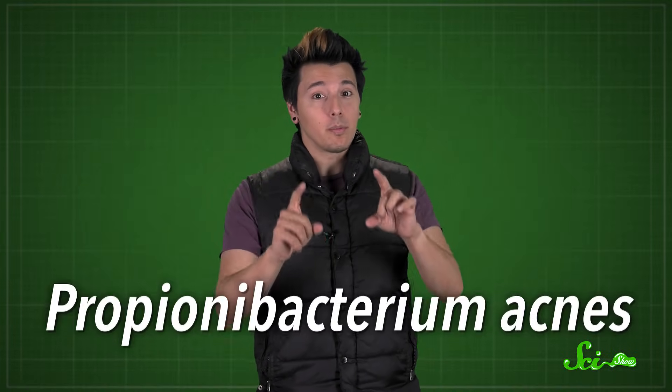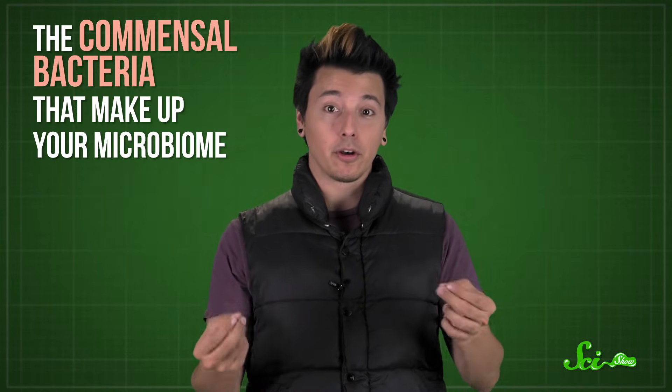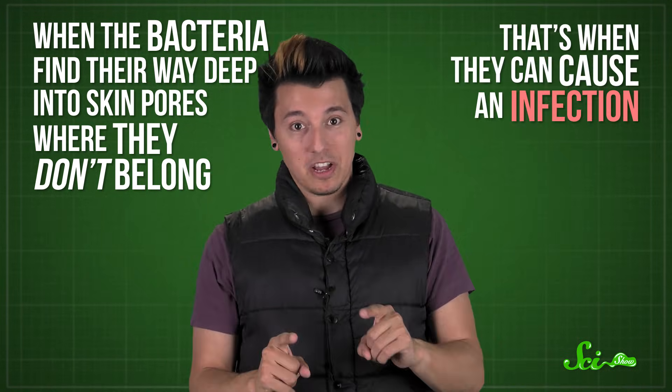Once the pore is officially clogged, it becomes a breeding ground for colonies of bacteria, especially Propionibacterium acnes. That's a species of commensal bacteria, which basically means it's friendly. It naturally lives on your skin and it's not harmful — most of the time. The commensal bacteria that make up your microbiome probably even help prevent other, more harmful bacteria from colonizing your skin. So having colonies of Propionibacterium acnes living on you isn't a bad thing — you want them there, as long as they stay on the surface of your skin. When the bacteria find their way deep into skin pores, where they don't belong, that's when they can cause an infection.